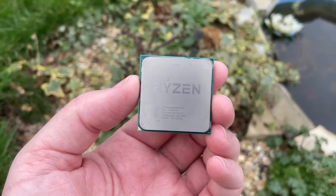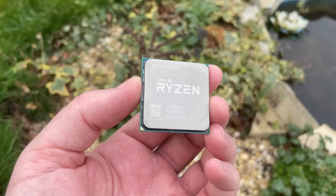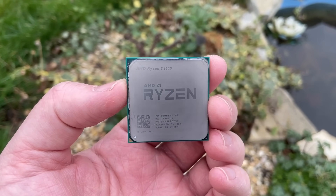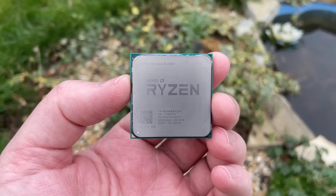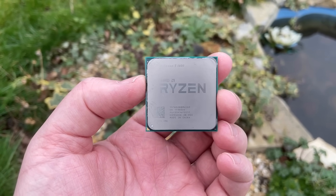As a side note, the manufacturing date means that this is an 8-core version of the original 1600, not the later AF variant which was based on the 12 nanometer architecture and was basically a slightly slower 2600. As far as I know, there are no 8-core versions of that new and improved part.